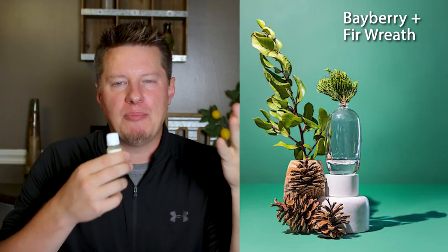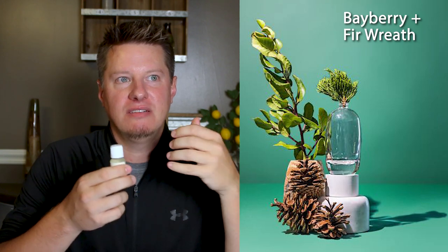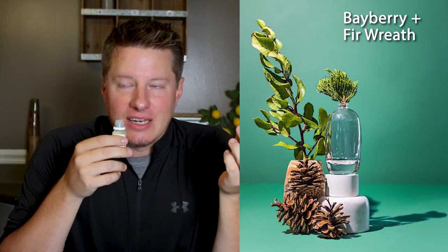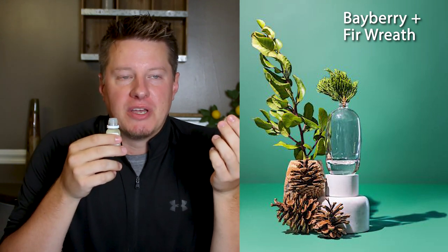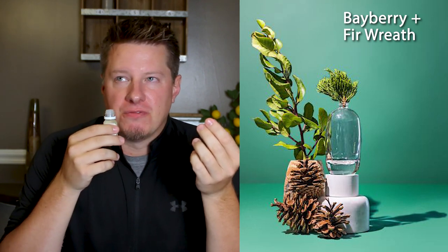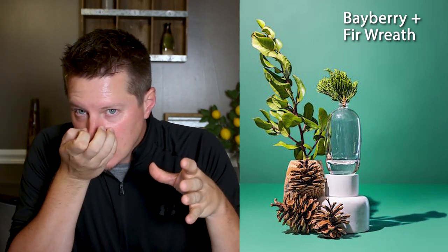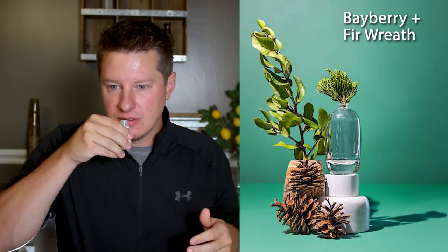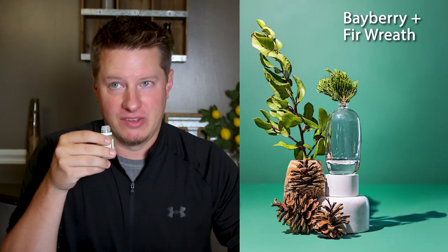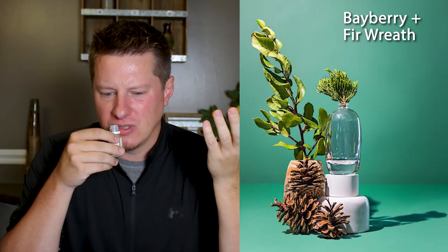Next up, Bayberry and Fir Wreath. I'm probably going to like this one because I am very partial to woodsy fragrances and tree-type fragrances. As I expected, I like it a lot. This smells to me like a mixture of a mistletoe or a pine fragrance with a fir. If you've ever been messing around a pine tree and picked up the pine cones and smelled the pine cone itself — that's very much what this fragrance smells like to me. There's some other stuff going on in this. It's an intriguing fragrance. I feel like there's something sort of tropical about it too.